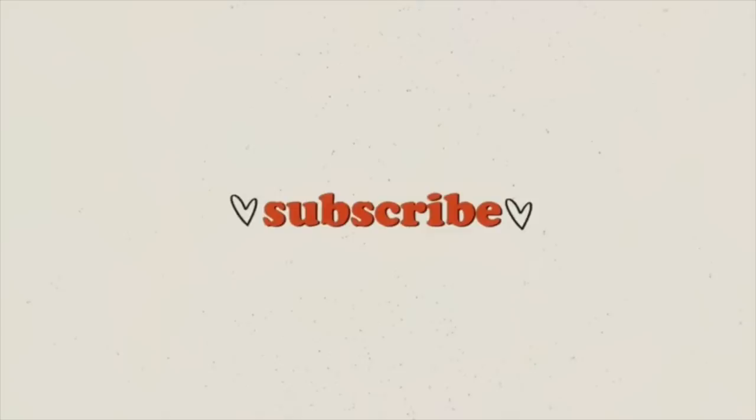Hey you lovelies, it's Ria, welcome back to my channel. If you're new here then welcome, welcome to our family. Today's video, as you've probably guessed, is my summer vacation 2022 vlog.